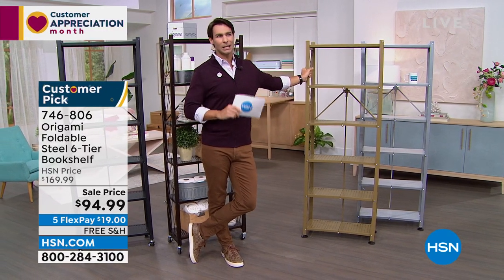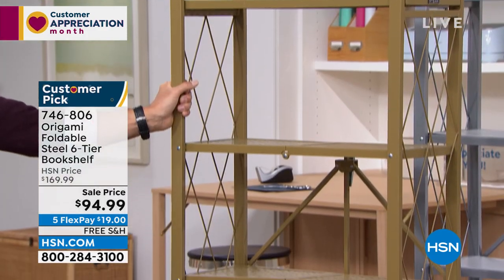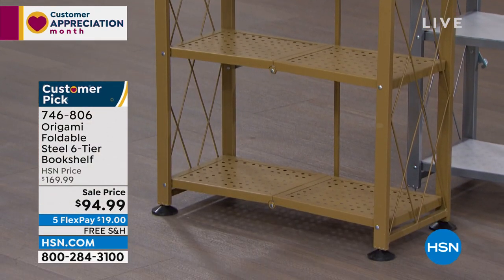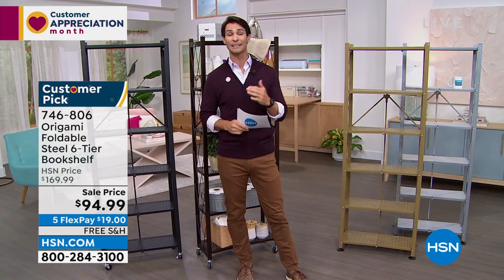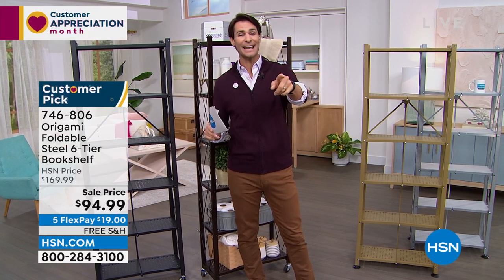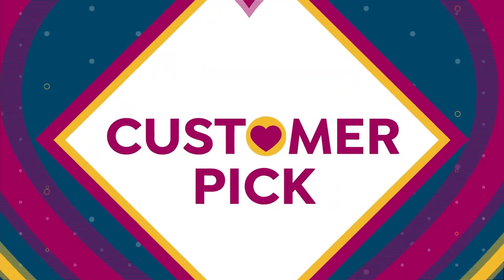I also love what Tracy pointed out — how sleek and lean this looks. Sometimes we spend all Saturday afternoon building that thing we got, and then it's so big and bulky we don't even see the pictures or the plant we put up there. All we see is that shelving unit. It's on free shipping today — when you see Origami on free shipping, you jump into the ordering process. Item number 746-806. Over there at hsn.com, take a look at the reviews: over a thousand perfect five-star reviews. You're getting $75 off — five flexible payments, all you put down today is $19.